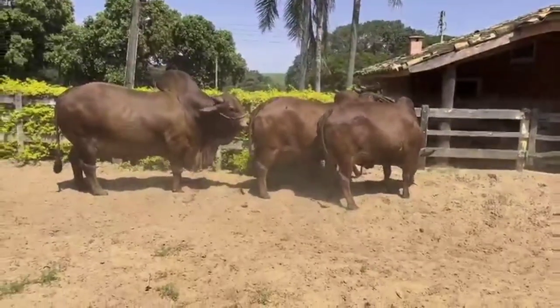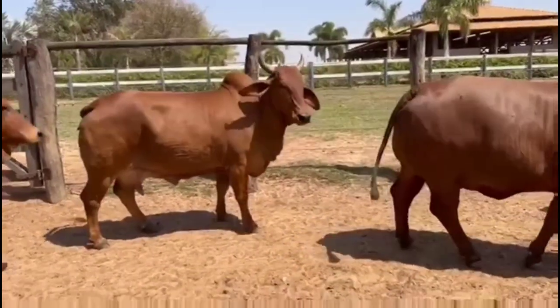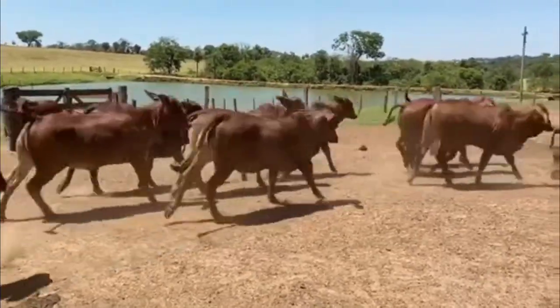Sindhi females give milk for 8 to 10 months. Calves are born small, but when they reach the weaning stage, they surprise with their weight, vigor and superior performance than most bovine breeds.